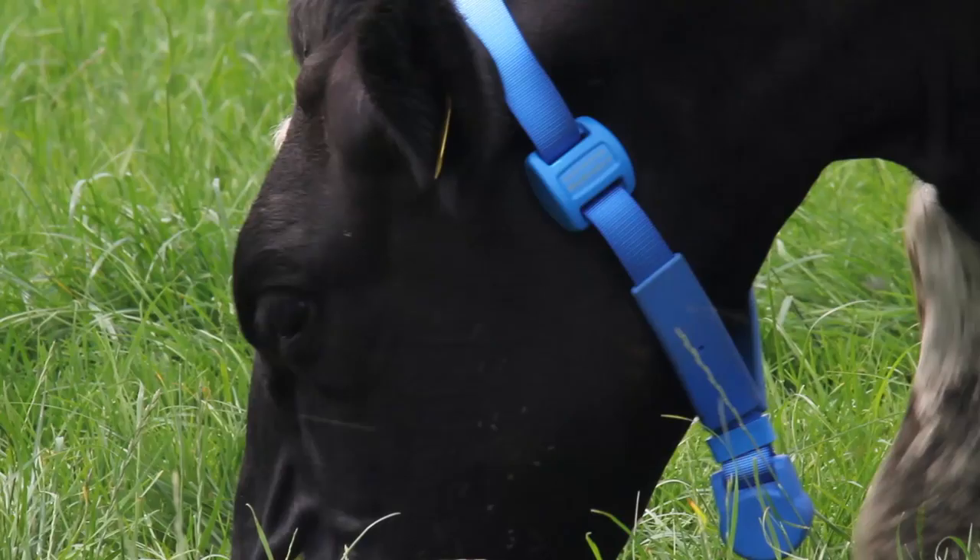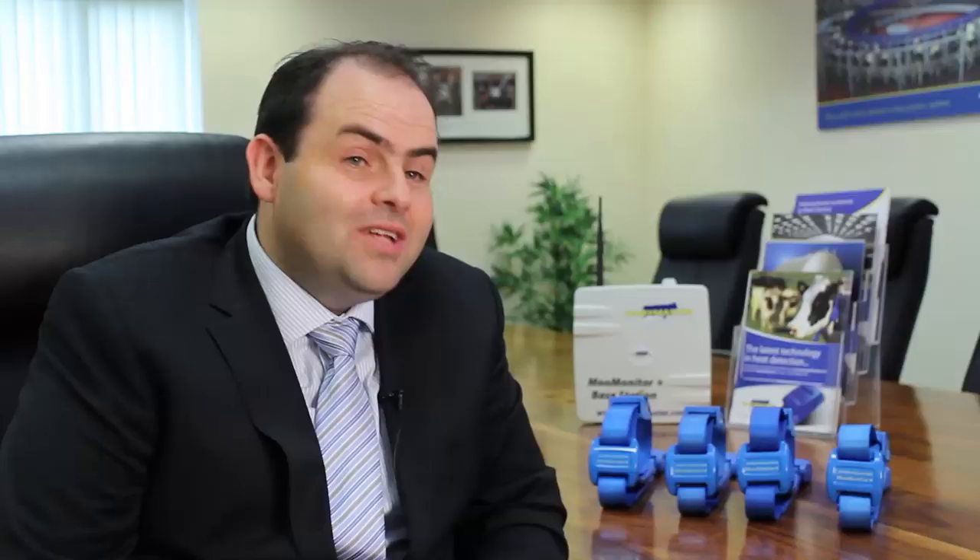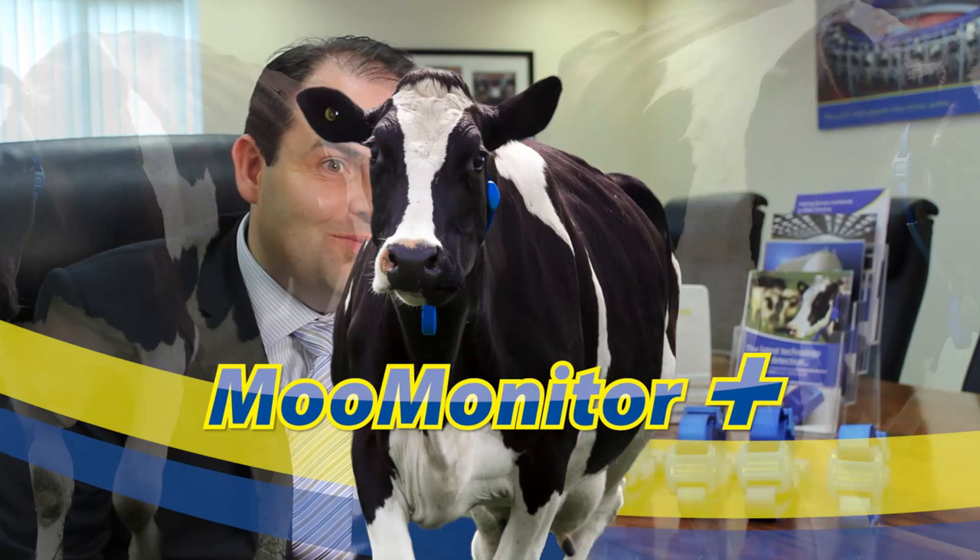The level of technology within this is what really gets me going — there's nothing like it. This is a full 32-bit processor on each cow's neck. Your PC up to a couple of years ago was a 32-bit processor. This type of power, this type of technology, is now on every cow in many corners of the globe.